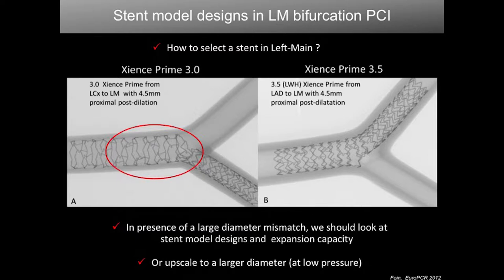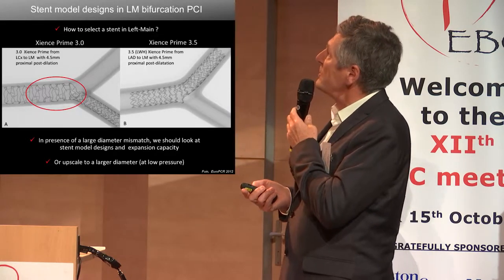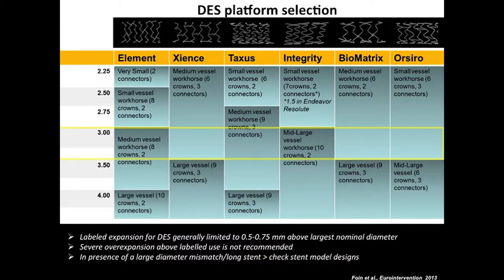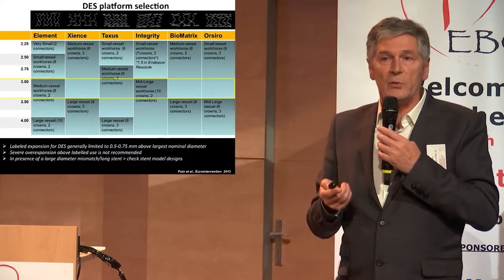This is a comparison of the Xience Prime 3.0 and 3.5 after a POT and kissing balloon, published in EuroIntervention in 2013. You can see the different characteristics of these stents. The Xience stent between 2.25 and 3.0 is the same design, and then 3.5 and 4.0 is the same.